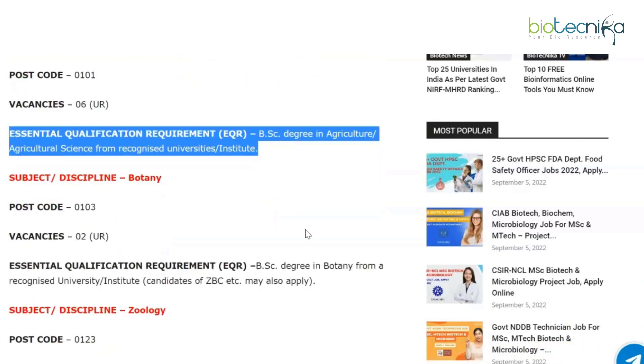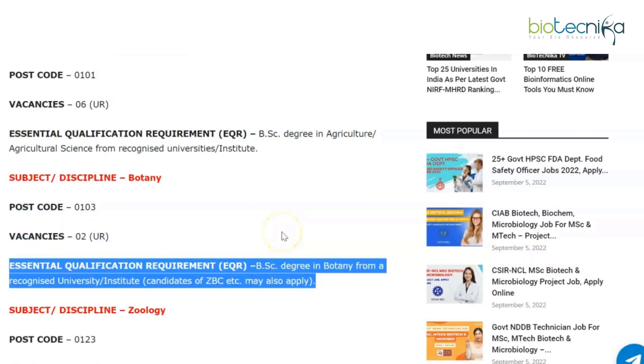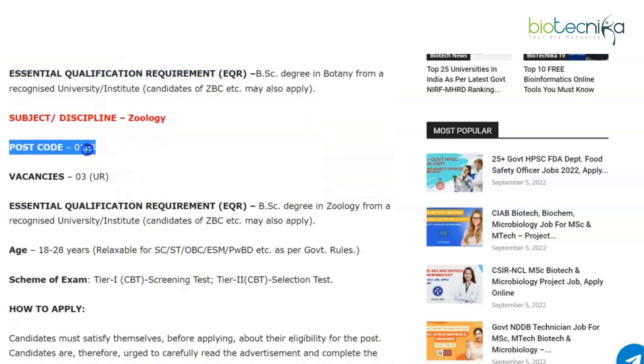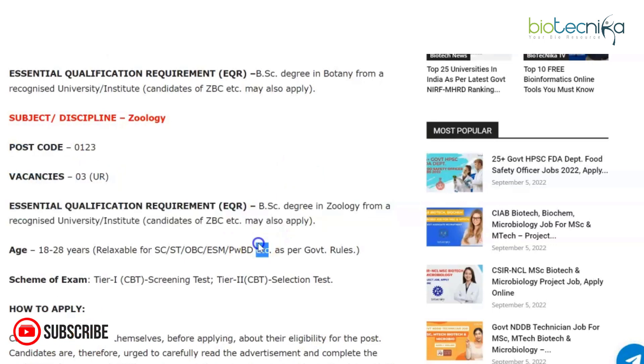The next discipline is Botany — postcode 0103, two unreserved vacancies. The essential qualification is a BSc degree in Botany from a recognized university or institute; candidates with CBZ combinations may also apply. The last relevant discipline is Zoology — postcode 0123, three vacancies — requiring a BSc degree in Zoology from a recognized university.